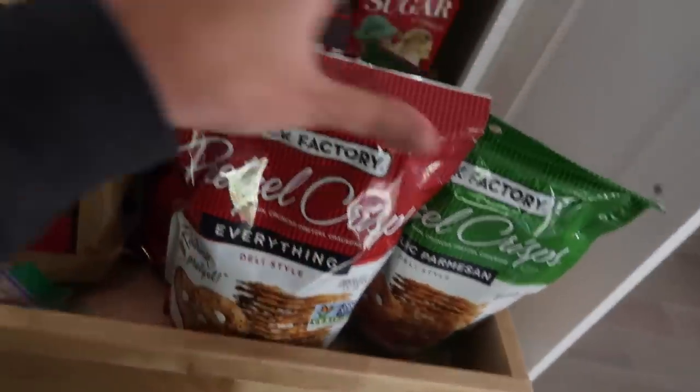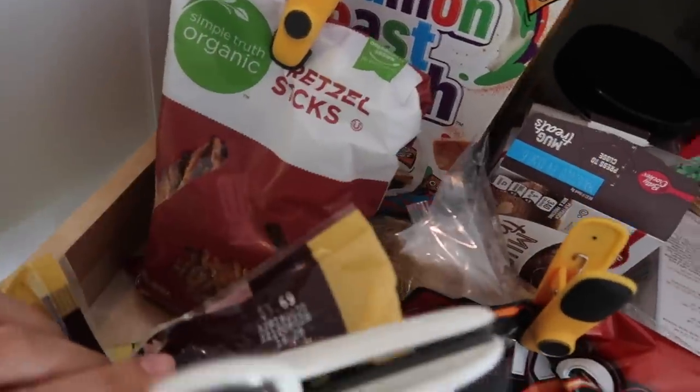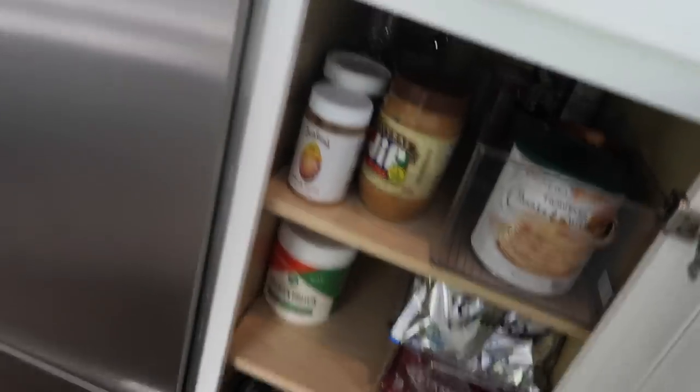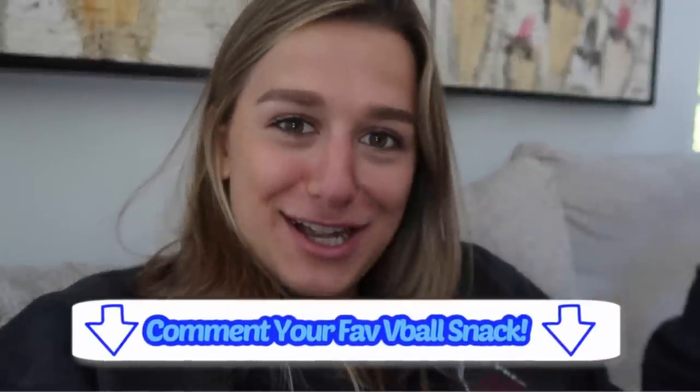One of the best parts of club volleyball tournaments is when you don't have games and you have snack time. Let's see what we have here — obviously pretzel crisps. I feel like that is clearly at every volleyball tent. Peanut butter, Nutella — something like that as well. I'm going to go with some pretzel crisps. This makes me feel like I'm about to play a game.